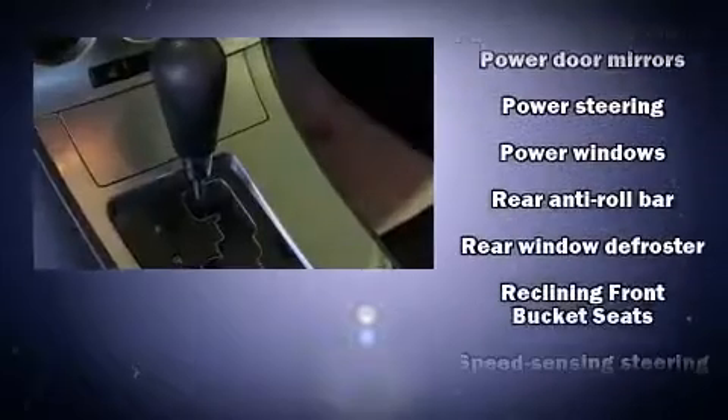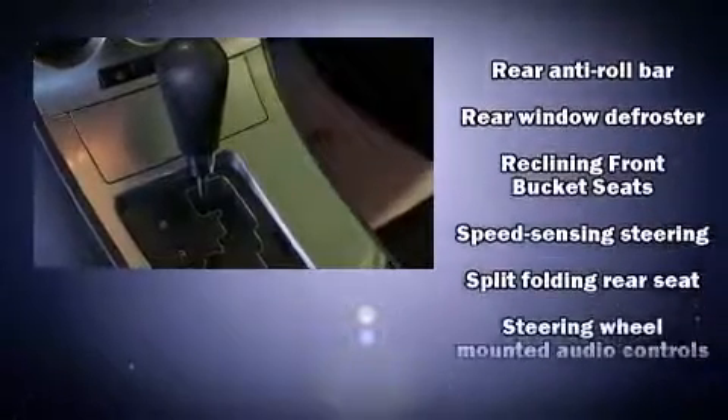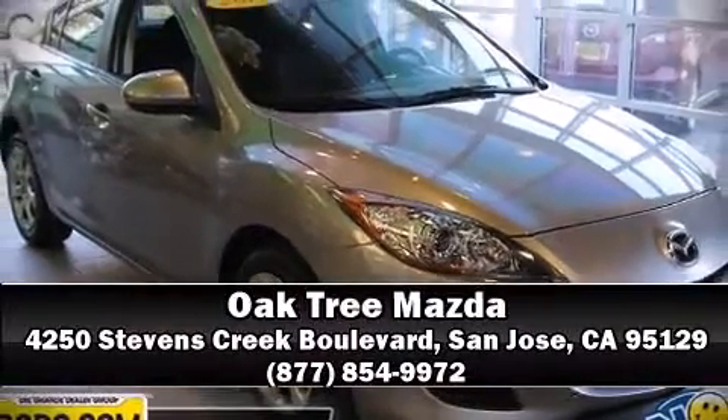It also arrives with a Carfax history report indicating just one previous owner. Our experienced sales staff is eager to share its knowledge and enthusiasm with you. Stop by our dealership or give us a call for more information.